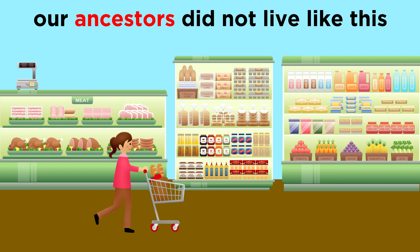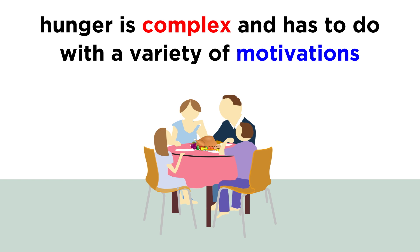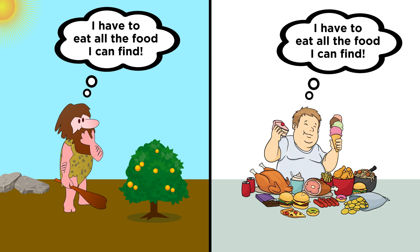We did not evolve in a world where we had the luxury to start and stop eating any type of food we wish at any time we please. Our ancestors had to eat as much food as possible when it was available, and store as much of it as they could in the form of body fat, since there was no guarantee when the next meal was coming. In actuality, hunger is very complex and has to do with a variety of motivations, including social cues. We often eat not out of hunger, but simply for pleasure, just as we often engage in sexual activity with no desire to reproduce. We have evolved to crave these behaviors, and thus we partake in them excessively when given the opportunities of the modern world.